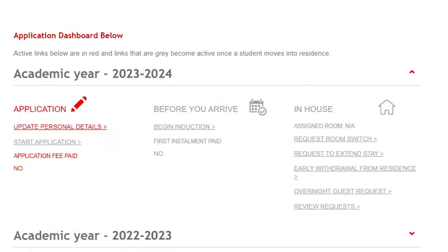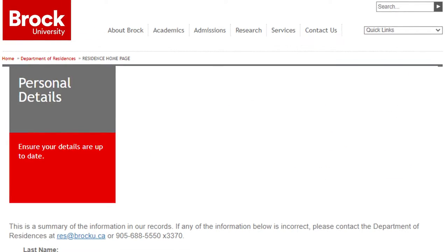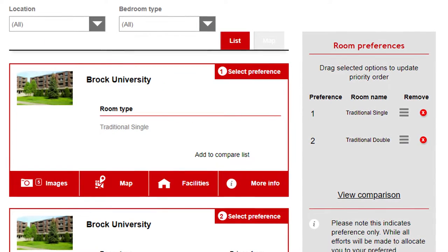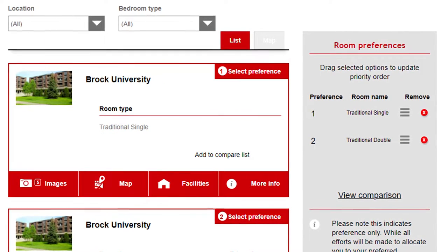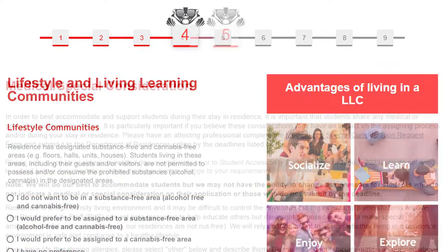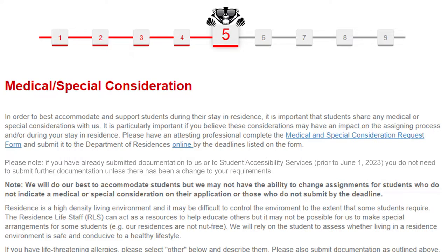First, you'll need to update your personal information, and after that you can start the residence application. Just follow the badger at the top of the screen and go through all the steps. You'll rank your residence style and room type preferences, indicate whether you'd like to live in a living learning community, and make note of any medical or special concerns.